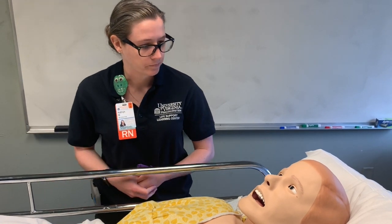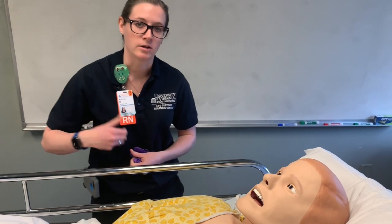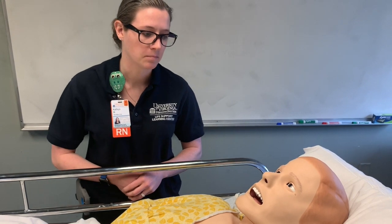Where are we right now? At the hospital. Using this open-ended question, rather than getting an answer like 'here' or some vague response. What year is it? 2020. And what month is it? It's February.